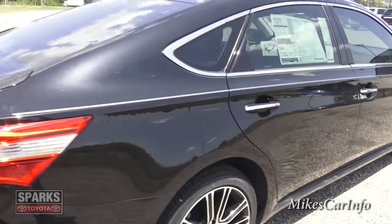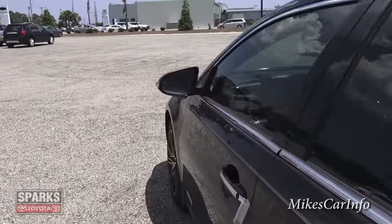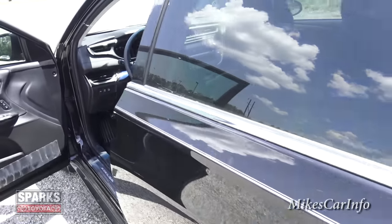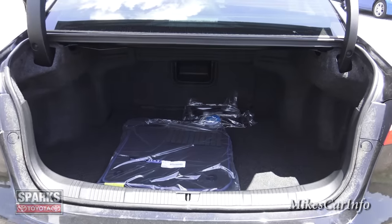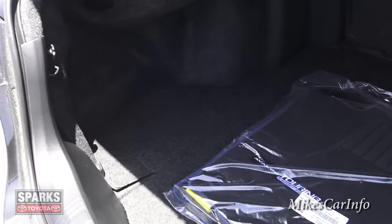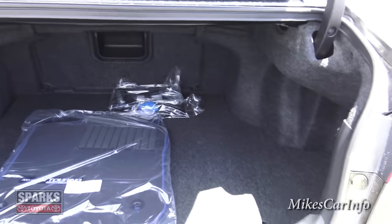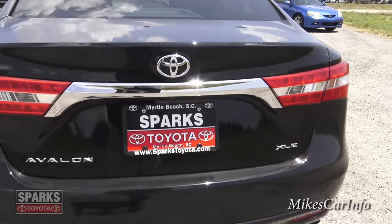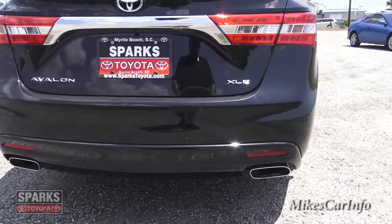Normally I would use the key to pop the trunk, but since it's running you can open it with this button. It pops up and you lift it all the way — there's that massive trunk, plenty of room. In here is your spare tire and tools underneath. The backup camera lens is back here as well, and you've got dual exhaust — how sporty is that.